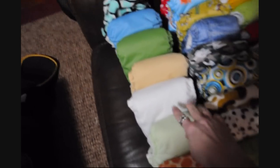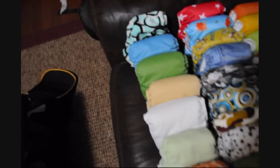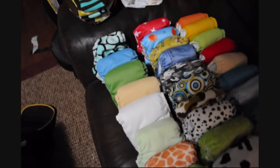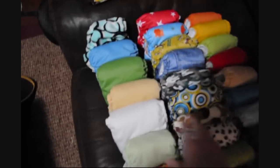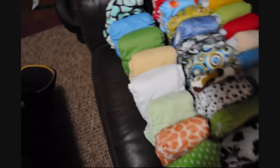The only one I have with snaps is this light green one. The others are all Aplix diapers. I do have another white one and another yellow one as well — they're in the laundry.